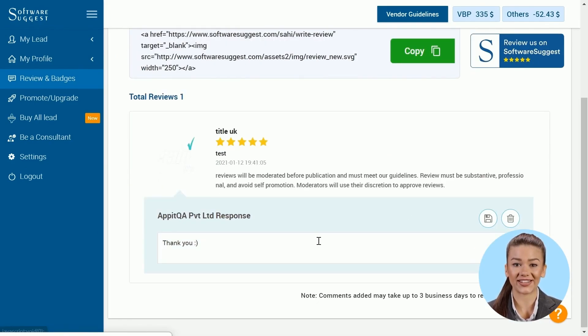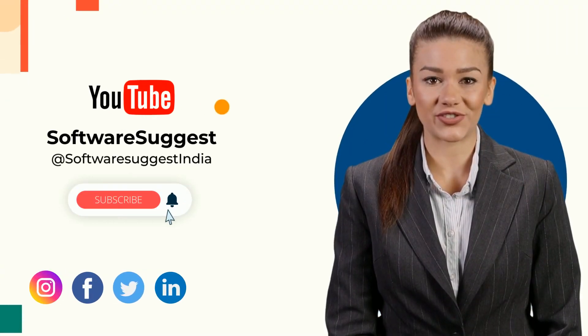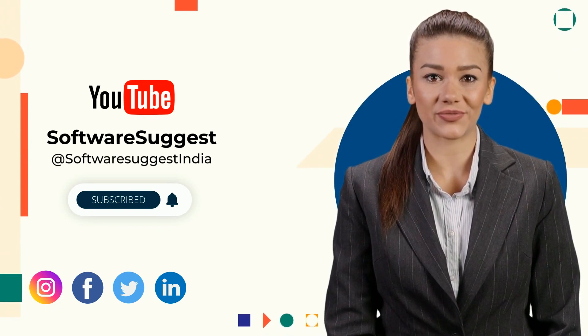Easy peasy, right? Go and check this new feature if you haven't tried it yet. Thanks for watching — please like, share, and subscribe to this channel. I'll see you next time. Bye-bye!